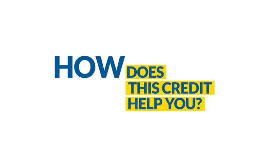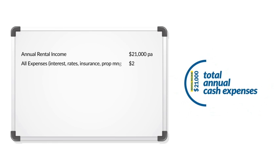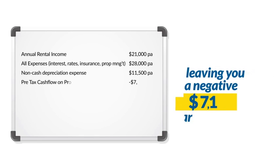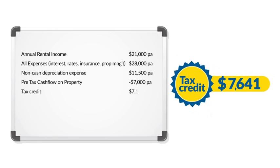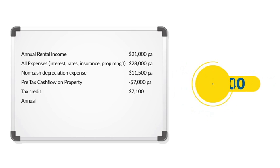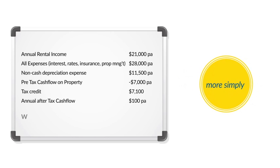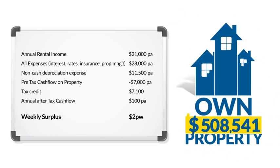So how does this credit help you? Let's go back to that rental income of $21,000 and the total annual cash expenses of $28,000, leaving you with a negative $7,000 per year. Now with your tax credit of $7,100 you are actually earning a positive cash flow of $100 per year — or more simply, you will be earning $2 per week to own this $500,000 property.